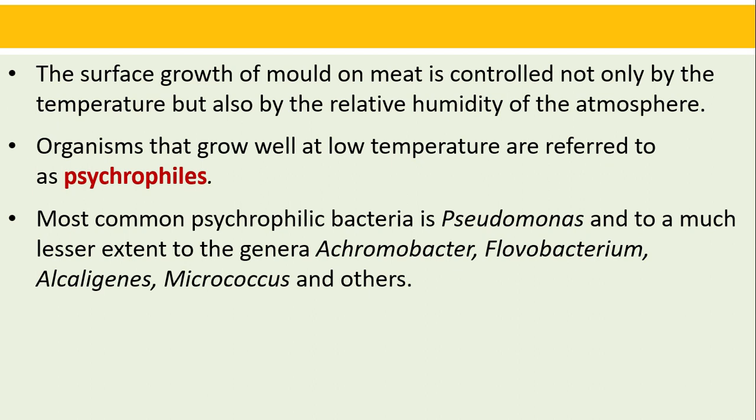The surface growth of mold on meat is controlled not only by temperature but also by the relative humidity of the atmosphere. Organisms that grow well at low temperature are referred to as psychrophiles. The most common psychrophilic bacteria are Pseudomonas and, to a much lesser extent, Achromobacter, Flavobacterium, Alcaligenes, Micrococcus, and other types.